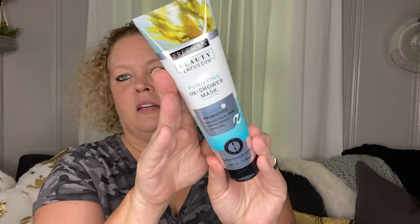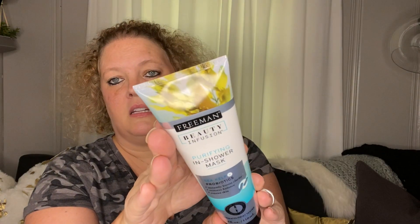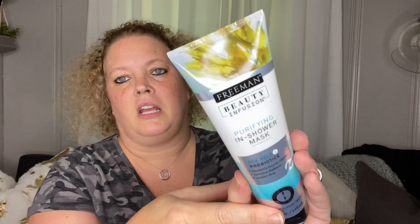Next I picked up this Freeman Beauty Infusion Purifying In-Shower Mask. This is a really good buy — it instantly boosts clarity, restores balance, and renews skin. It's got sea kelp plus probiotics and is dermatologist tested. I've seen other people haul a couple of different varieties, but this is the only one I've found in my local stores.